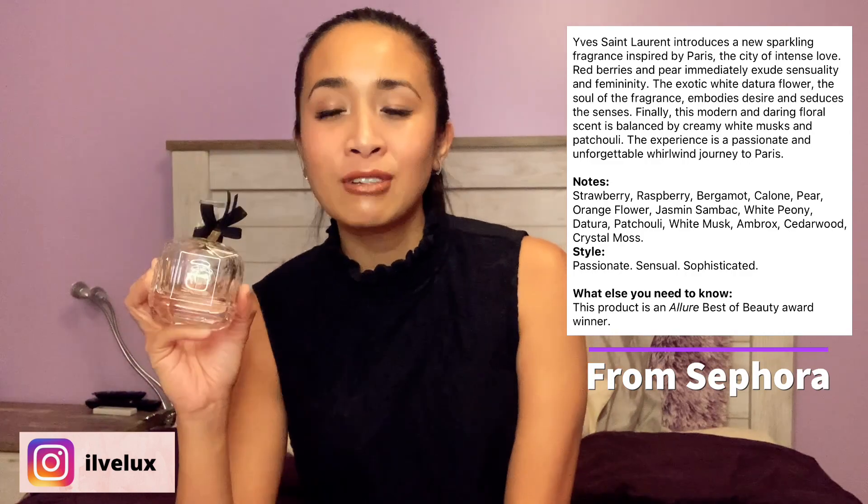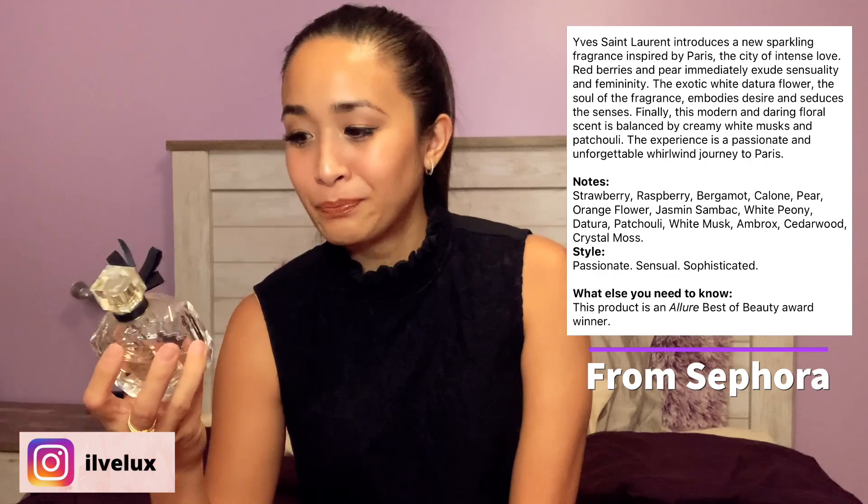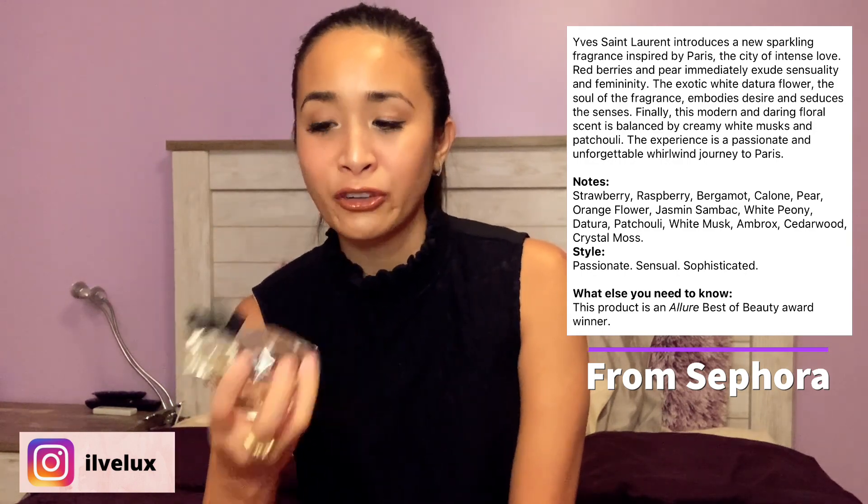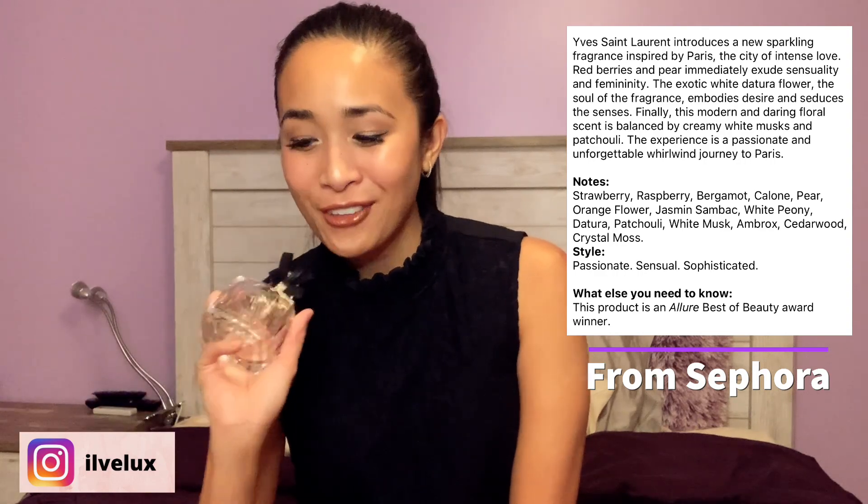Now for luxury brands — when I was pregnant I received a small sample of the Yves Saint Laurent Mon Paris perfume and I absolutely fell in love. It has floral slash citrusy undertones. This one is the three fluid ounce and it's $126. I've used it pretty much every day — it's one of those scents that lasts a long time on your clothes and on your body, which is another reason I was drawn to it.